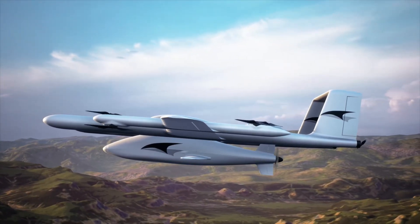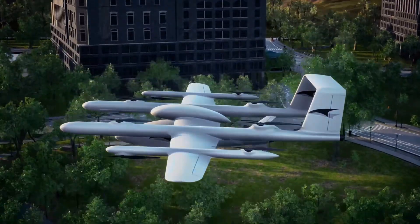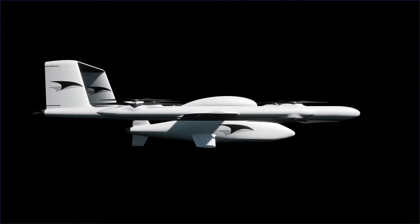At the destination, our cruise vehicle is going to be able to perform a conventional landing, or it can have a mid-air docking with a similar lift aircraft, which will give it the vertical landing capability. The fixed-wing cruise aircraft is essentially a passenger — a parasite aircraft in the vertical takeoff and landing.